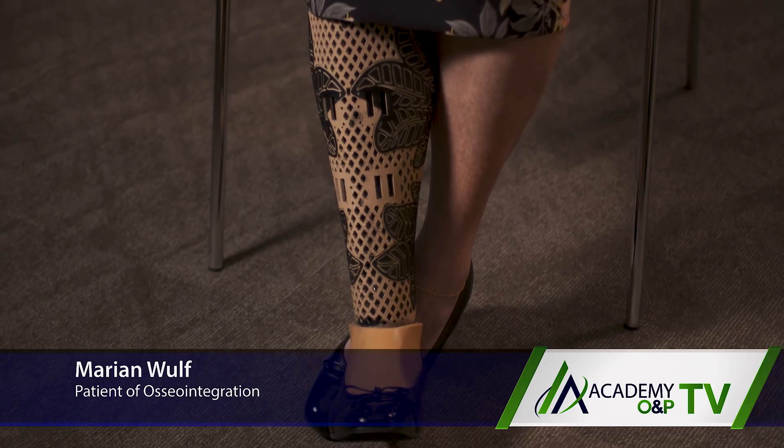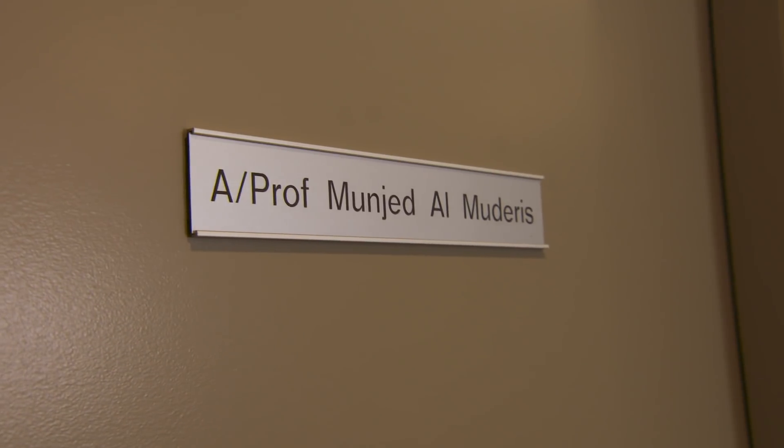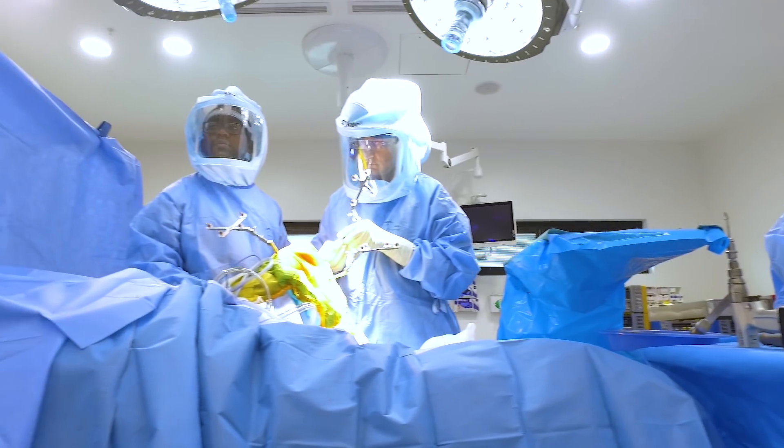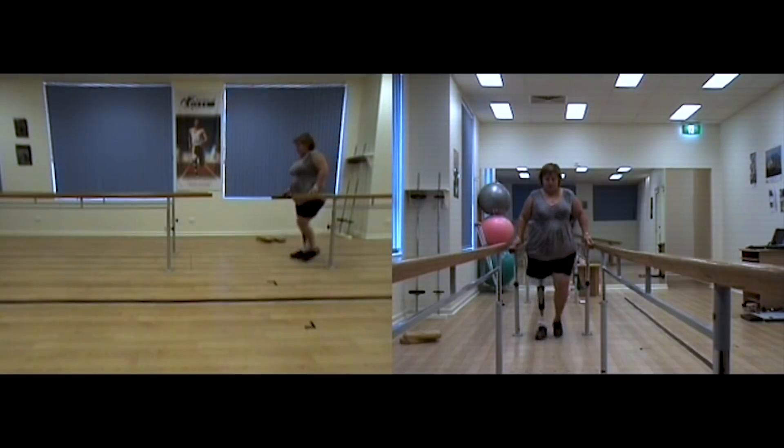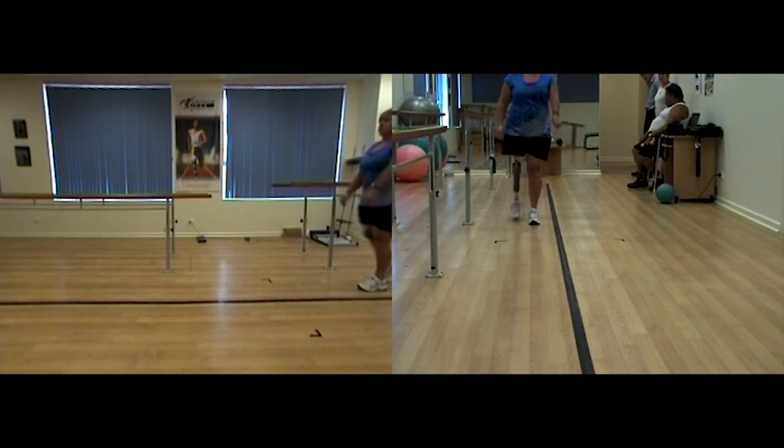Ten years ago I had a car accident. My leg was amputated on the spot and I was called in as a fatality. In the last 10 years I've had 18 operations and the last two were with Munjid. I was restricted to a wheelchair and crutches prior. Now I can walk. I have freedom. I can travel. Prior, on a socket, I could only walk 90 metres. Now I'm up to 10 kilometres.